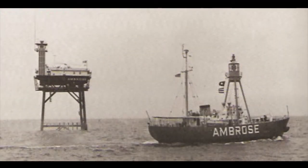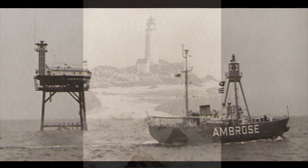The Ambrose Lightship surrenders her station off New York Harbor to a Texas Tower in 1967. The first offshore lightship station off Sandy Hook in 1823 was replaced by Ambrose Channel Lightship in 1908. Contrast the easy accessibility of the station via helicopter and electronic communications equipment with the almost complete isolation of most early lightships.